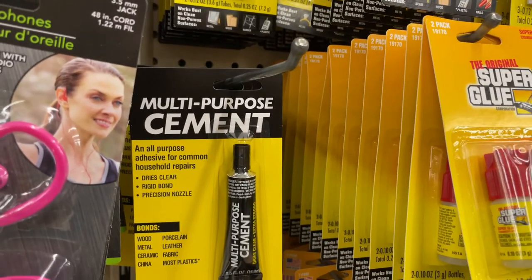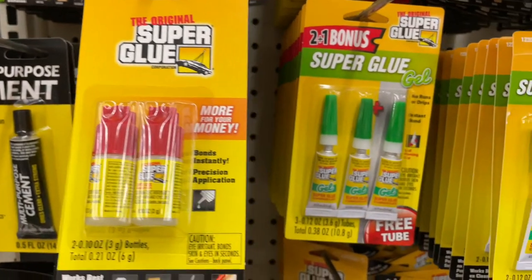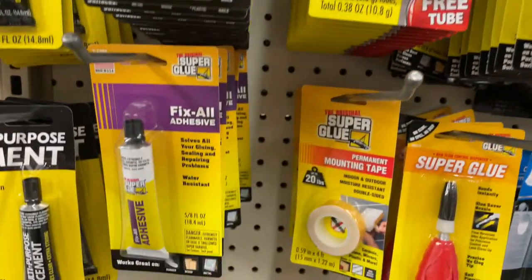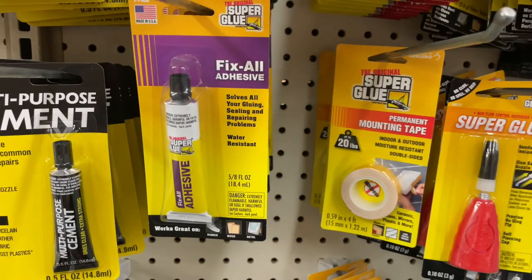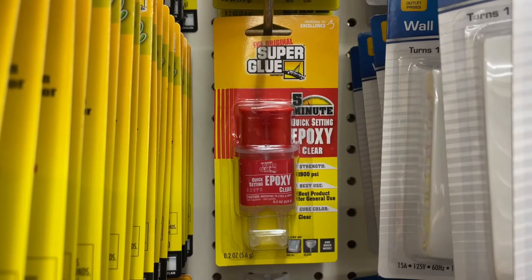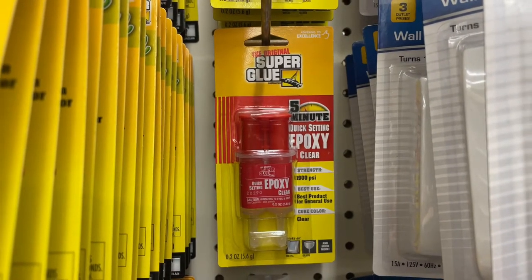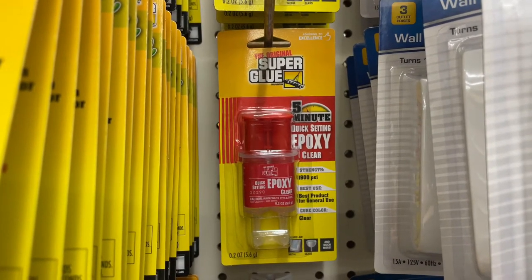I get a lot of my adhesive at Dollar Tree. You can get super glue, crazy glue, Fix All which is comparable to E6000, and they have a new epoxy that I can't wait to try. A lot of times epoxies come with too much — this is a smaller amount and it's just what I was looking for.